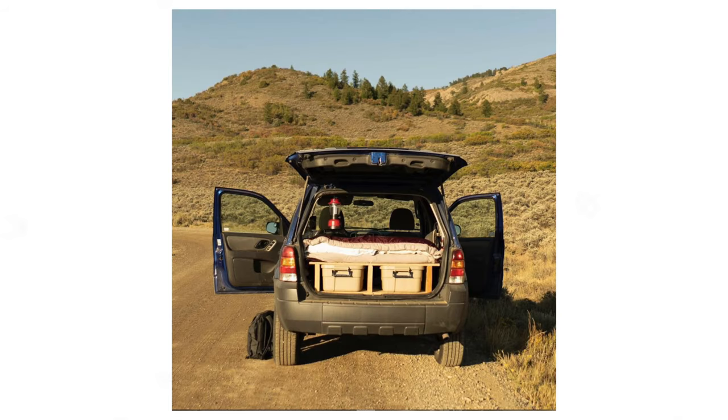So with the help of a few knowledgeable friends, a few scraps of wood, and bits and pieces from the hardware store, I ended up building a platform raised bed in the Ford Escape that would allow me to store things underneath it as well as sleep whenever I wanted to. The bed was always made and ready to go.